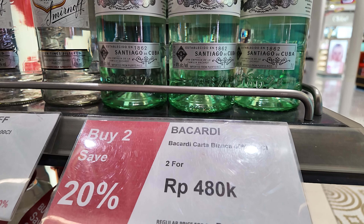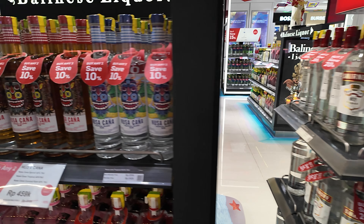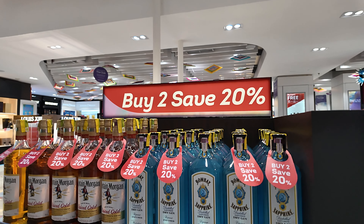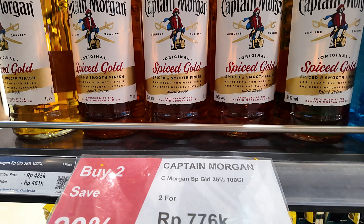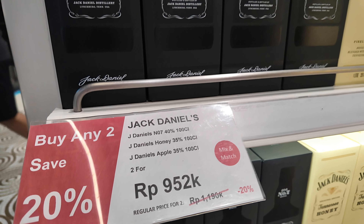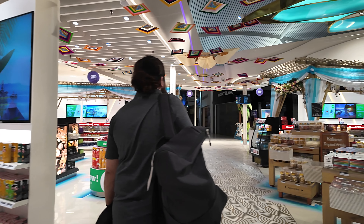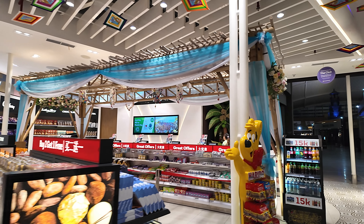Here's the Bacardi at 180k, Smirnoff at 608k, some bottles of wine in the back, Bombay Sapphire, Captain Morgan. Jack Daniel's — two different Jack Daniel's options. On the left there we have the chocolates and confectionery — buy one get one free on the Ferrero Rocher.